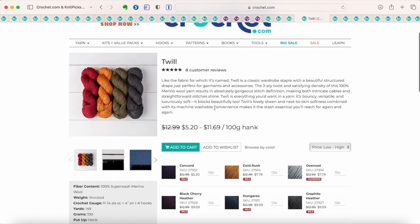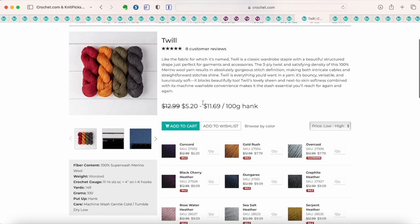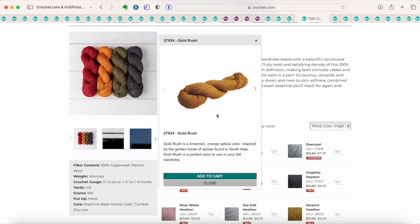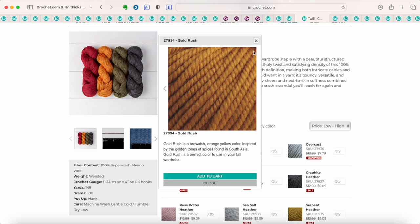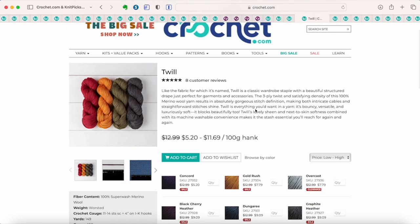This is Twill — an actual pure superwash merino wool. I haven't tried this one yet, but with as much as I love superwash merino wool, I would love to. The price varies by color with some colors on a deeper discount. Superwash merino wool is incredibly soft with no scratchiness at all, so I can pretty much guarantee this yarn is going to be amazingly soft. I would definitely recommend checking this one out.